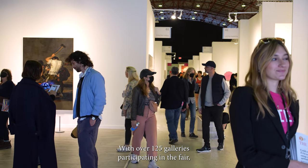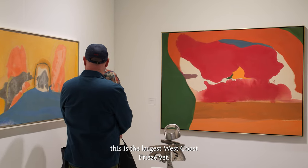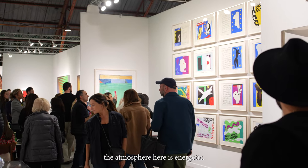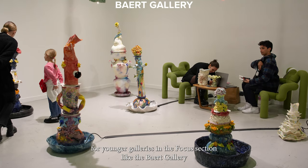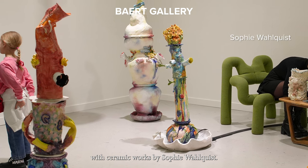With over 125 galleries participating, this is the largest West Coast Freeze yet. Because this is a drop-off point for the fair, the atmosphere here is energetic. A lot of people came here first, which created a buzz for younger galleries in the Focus section, like the Bayard Gallery with ceramic works by Sophie Wolquist.